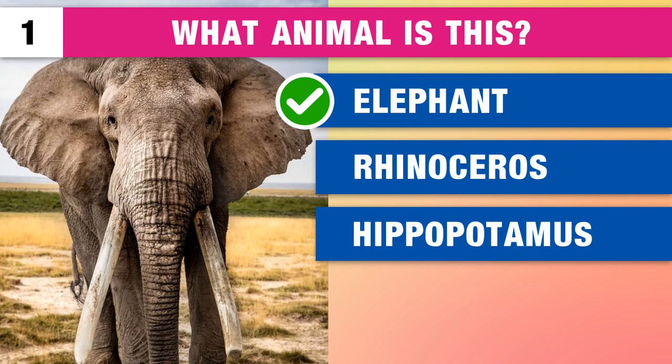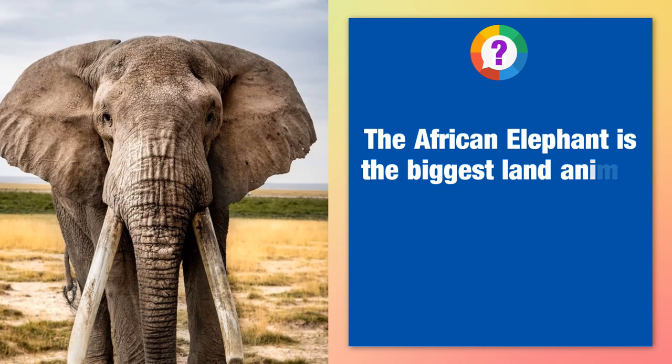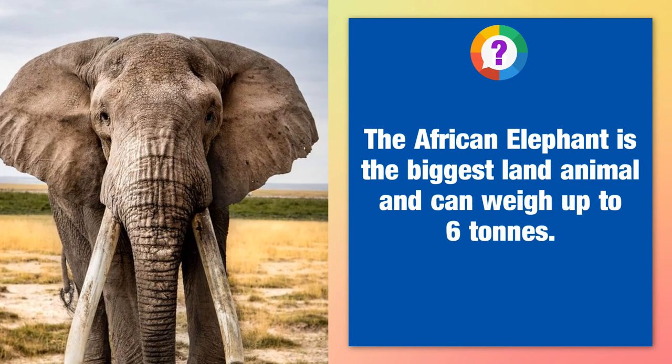It's an elephant. Did you know? The African elephant is the biggest land animal and can weigh up to 6 tons.